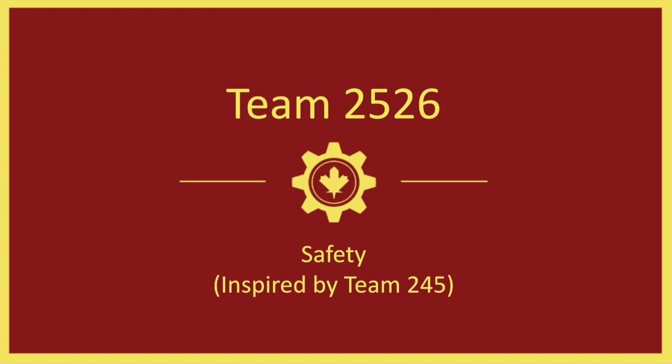Welcome. My name is Derek Heidling. I'm the coach of Crimson Robotics, and this is our safety presentation, largely inspired by team 245. Thank you very much. We're just going to jump right into it.